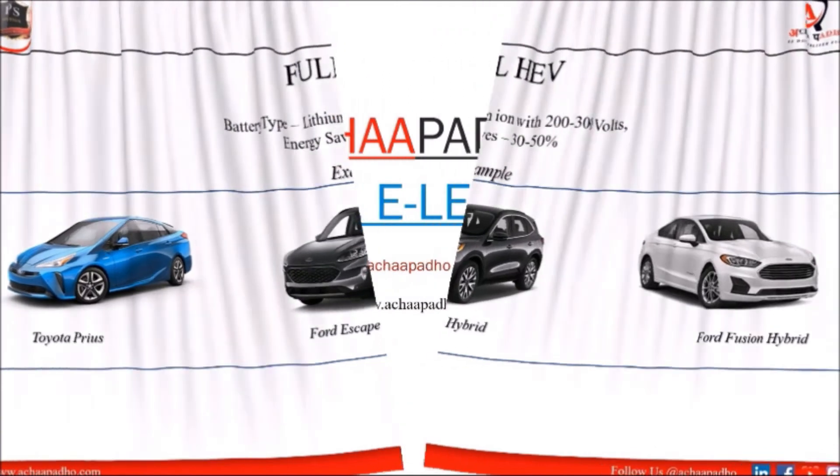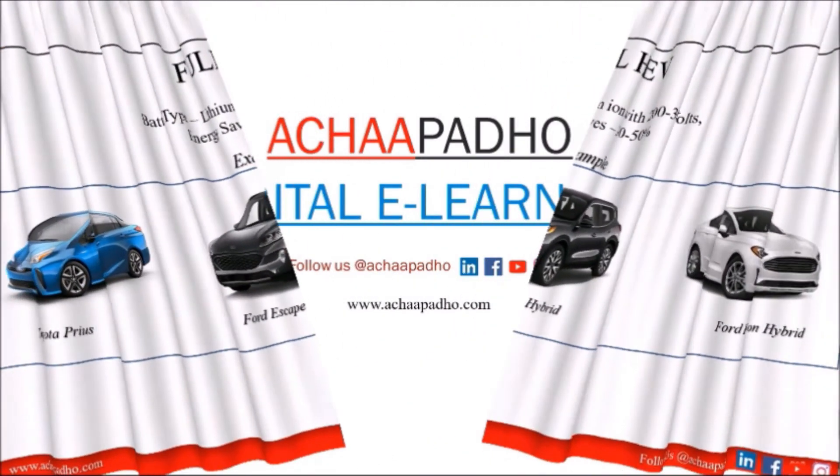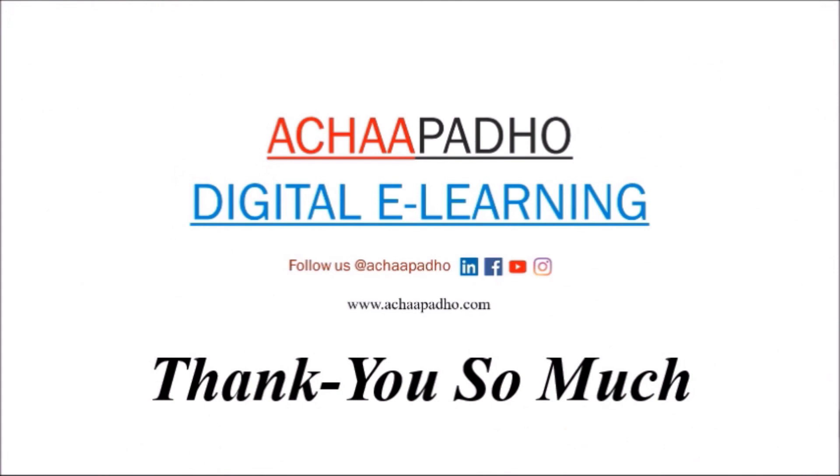So this is all about hybrid vehicles based on micro, mild, and pure hybrid vehicles. Thank you so much for joining this session.